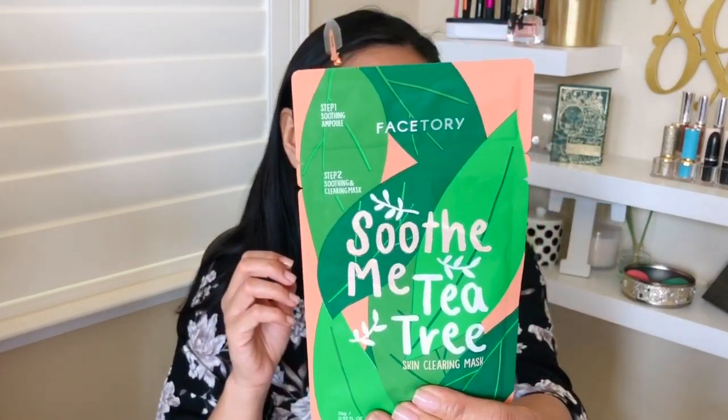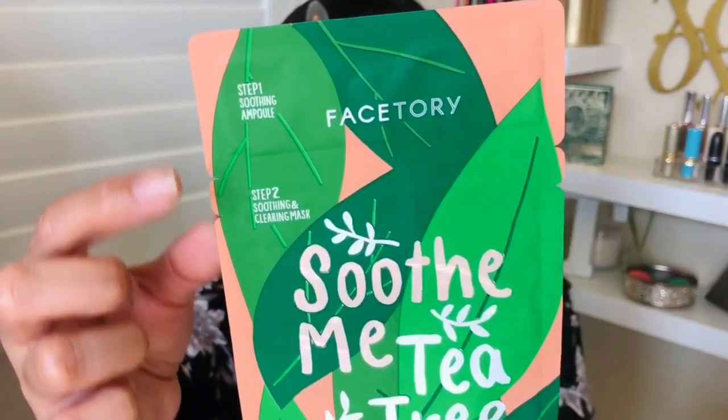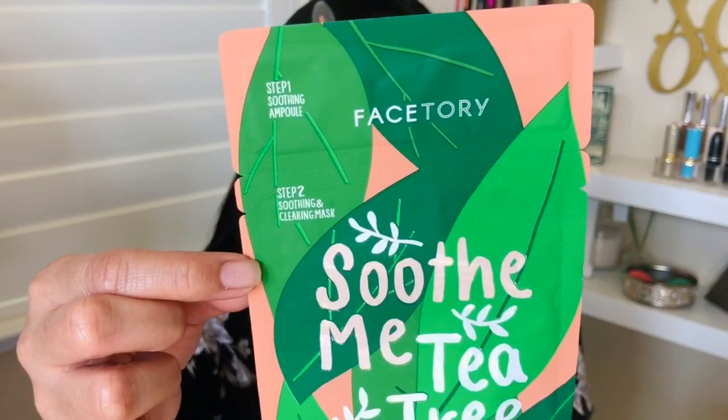The Soothe Me Tea Tree Skin Clearing Mask — all of these masks are from the Face Story brand itself. Everything is made in Korea, and distributed by Face Story in Moonstone Bria, California. Soothe Me Tea Tree is about $3. It treats blemishes and provides oil control — perfect for acne-prone skin. It looks like a two-step mask with step one and step two. Something about the mask, when you put it on, really helps push those ingredients deeper into the skin — that's what I love about masking.